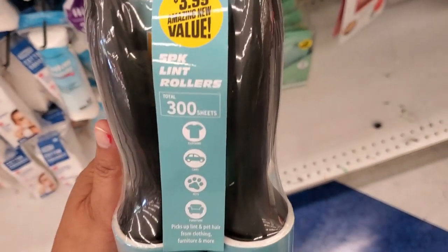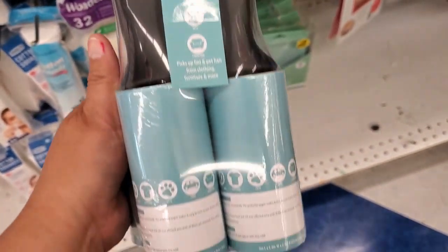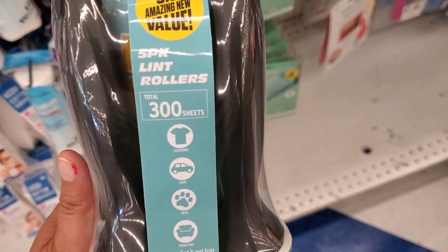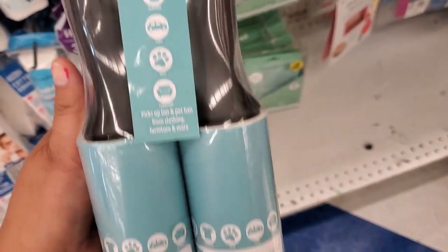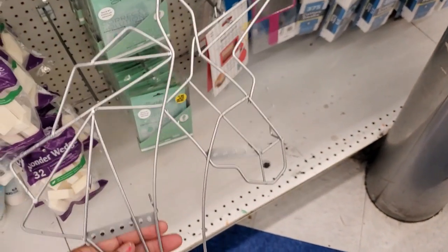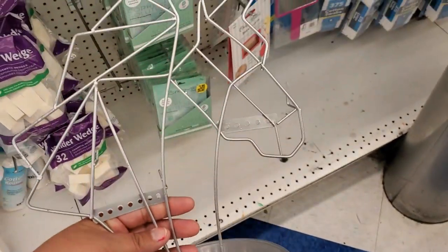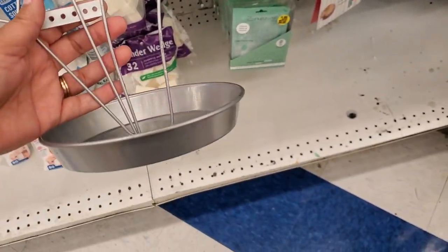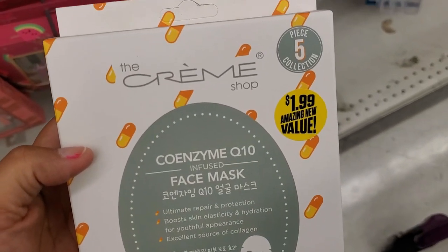Yeah, four of them for $3.99 — it has 300 sheets total. These are cute — it's a jewelry hanger, it's a unicorn medal, and it is $1.99. How cute is that? This is the back — pretty cute.